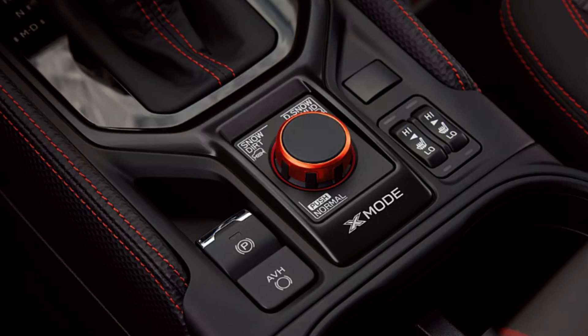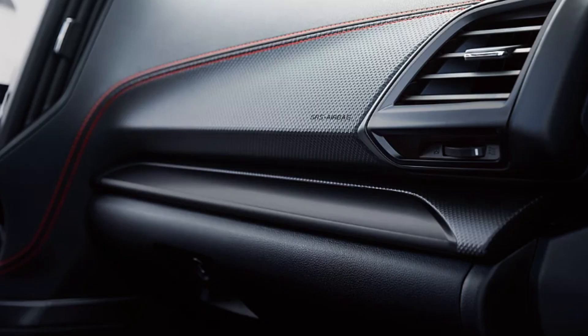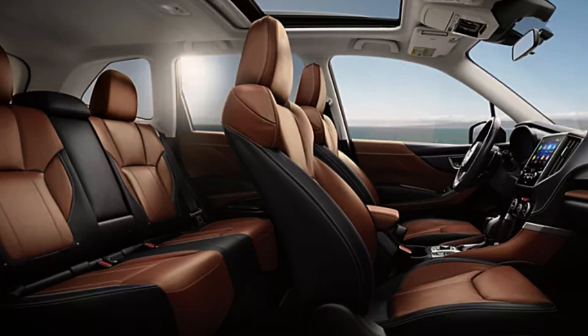Wilderness gets you a fantastic-looking interior with all the goodies mentioned so far, but materials change to StarTex water-repellent upholstery, Wilderness emblems on the headrests, a 180-degree front view camera, and anodized copper finish accents inside as well. Limited finally gets you standard leather upholstery and carries on all other features mentioned so far. Touring offers exclusive saddle brown leather-trimmed upholstery, an eight-way adjustable passenger seat, and heated front and rear seats.